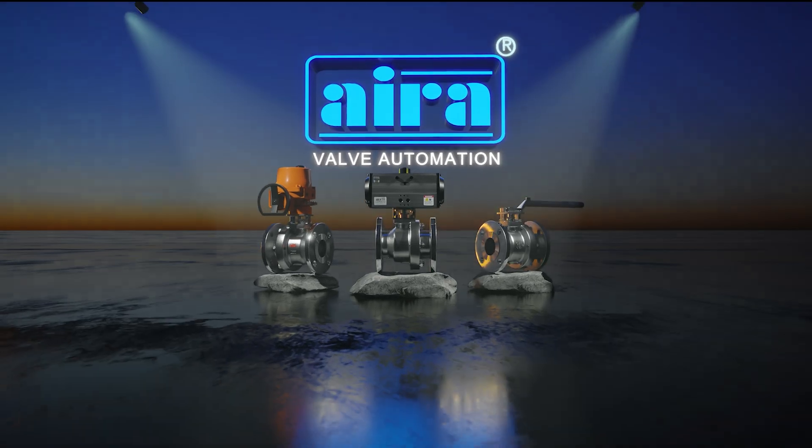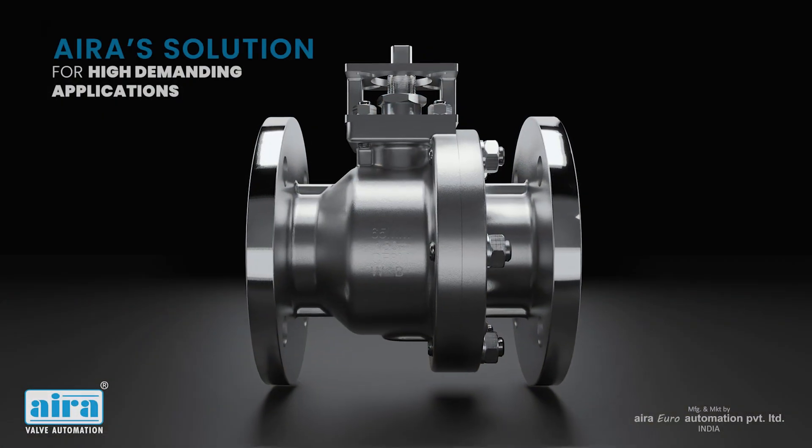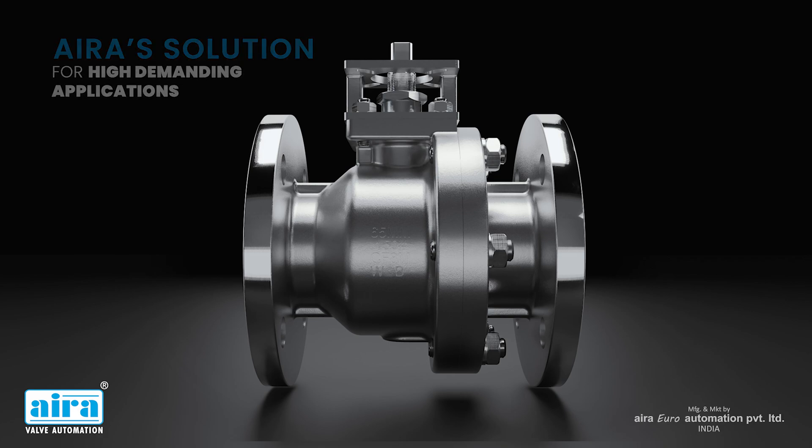Introducing AERA's range of high-performance floating ball valves. Why they are special, let me show you. AERA's solution for high-demanding applications.